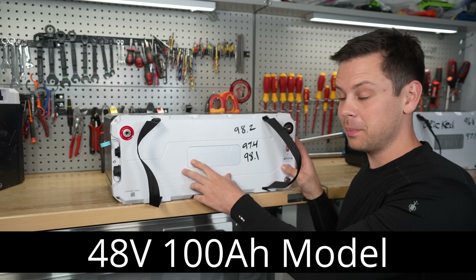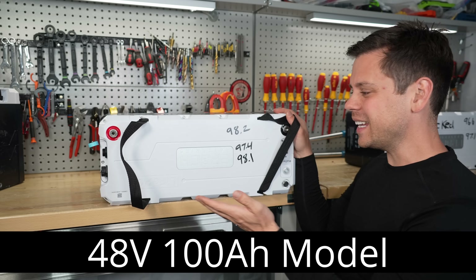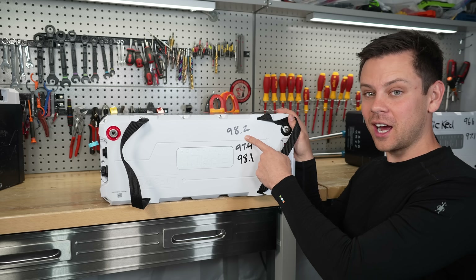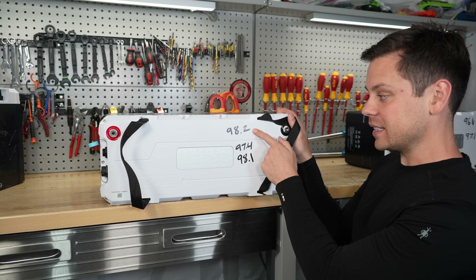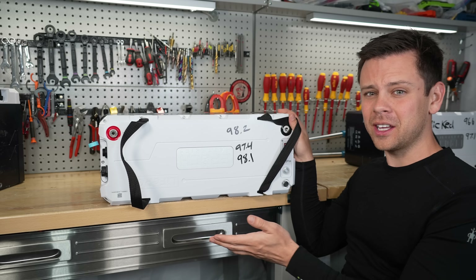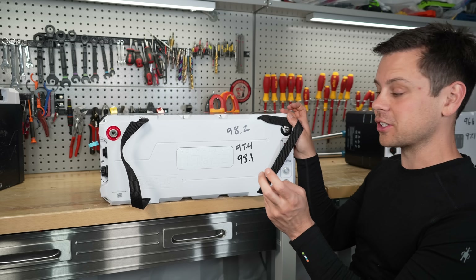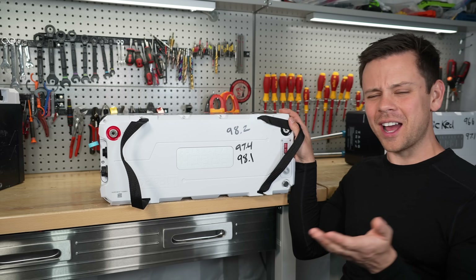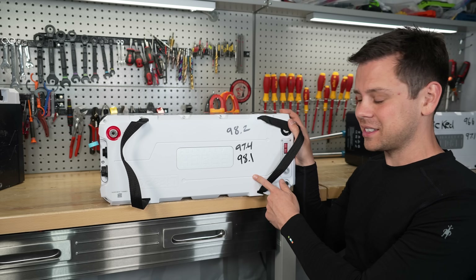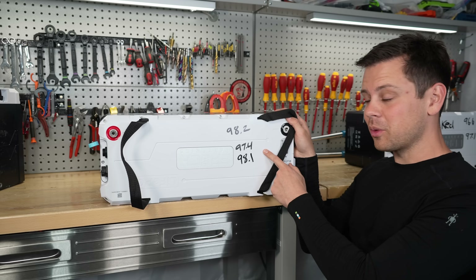This is also a 48 volt battery rated for 100 amp hours. For all three capacity tests we had the new firmware, but it didn't pull full capacity. I kept testing because I thought I was doing something wrong and sent pictures of the cell voltages to the company. The results were 98.2, 97.4, and 98.1 amp hours. For a high quality battery it should be 104 to 106. They also said they have 3,000 to 4,000 of these units out there that people need to update.